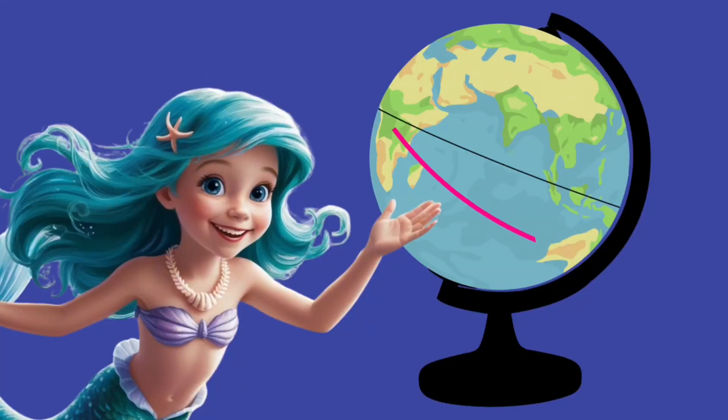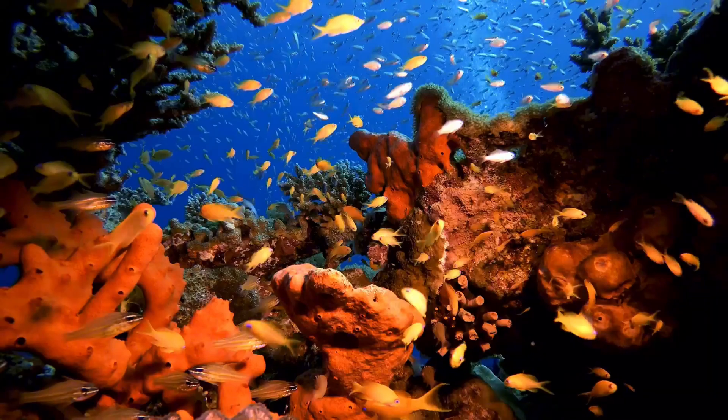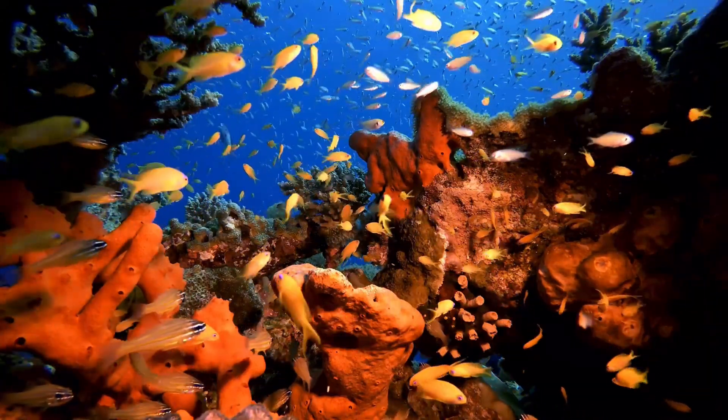The Indian Ocean stretches from Africa to Australia and is surrounded by 18 different countries. It's warm, full of life, and has been a big part of history for thousands of years.